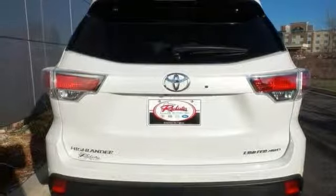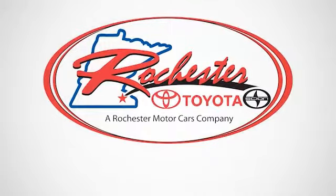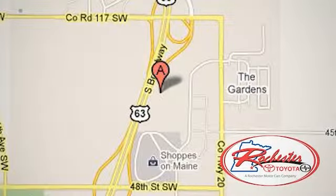We'd love to have you take it for a test drive. Experience the difference at Rochester Toyota Scion. We're conveniently located between 40th Street and 48th Street Southeast on Highway 63 South in Rochester, Minnesota.